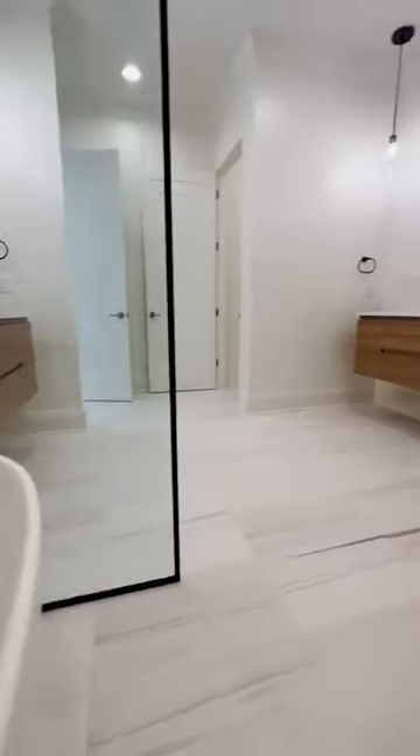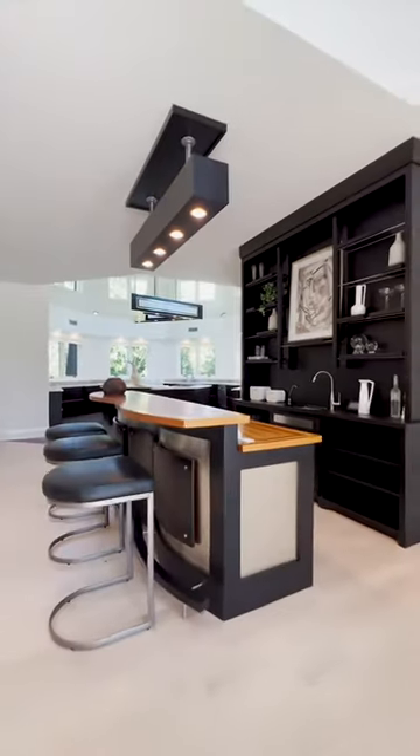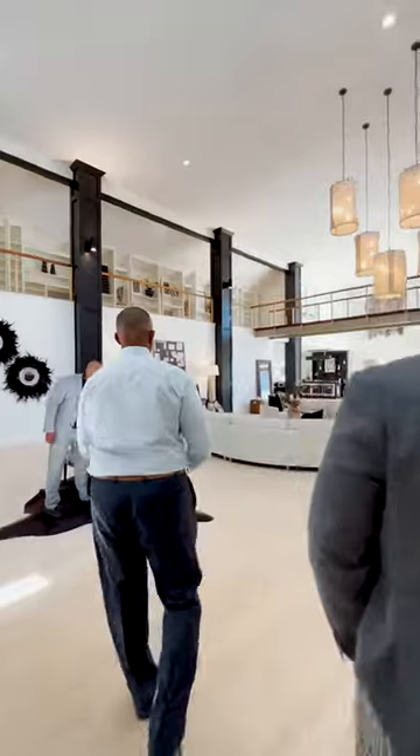Don't forget the guest accommodations. A home that offers luxurious quarters for your guests, with features like a sauna and bar area for entertaining, stands a class apart in the luxury segment.